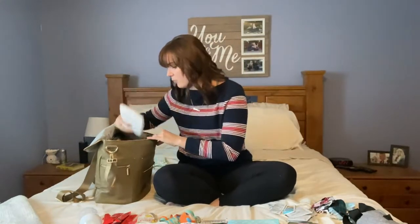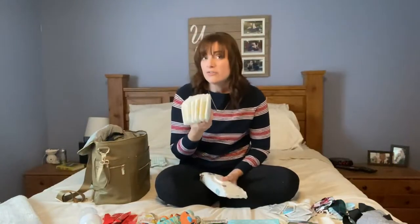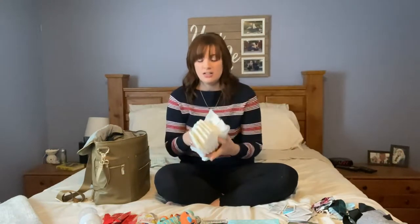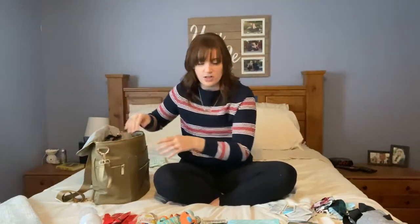Next I've got a burp cloth. She doesn't really use these anymore, but I keep one in here just in case she spills a bottle or makes a mess or something like that - just one because that's really all we're going to need. Then we've got obviously diapers. I usually throw at least six diapers in here, and if I notice we're getting low or if we go out for a day and need quite a few, I will make sure to restock. And then a package of wipes - I just use a full size package instead of the smaller travel size ones because you never know what's going to happen.